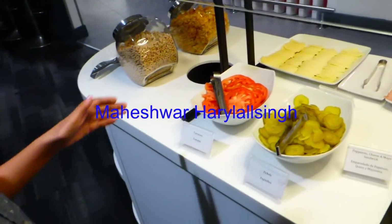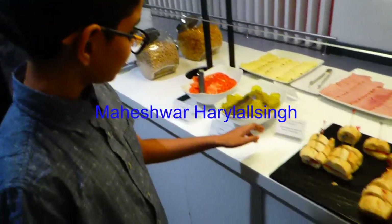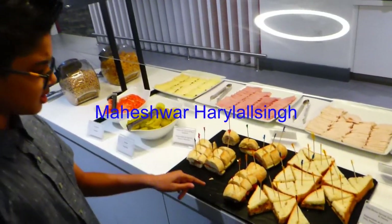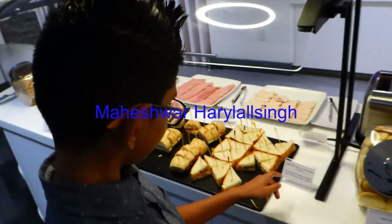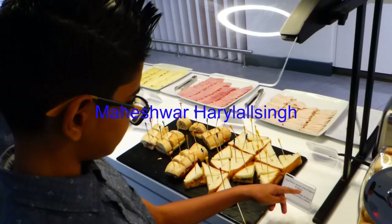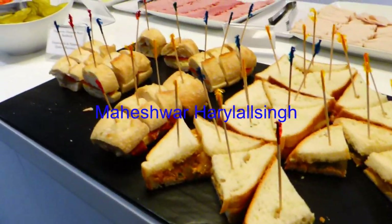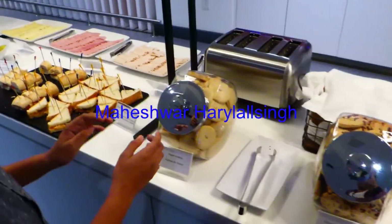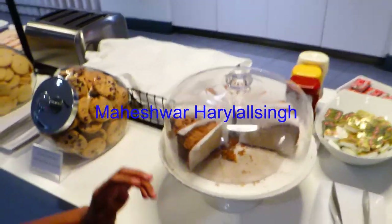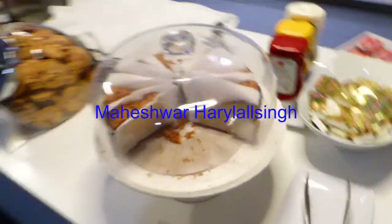Here we have some tomatoes — these are juicy. Here we have some pickles. These are pepper, cheese, and mayo sandwiches. Here we have feta, cheese bread, peppers and onions. Here we have some sugar cookies, some chocolate chip cookies, coffee, cinnamon, and cake.